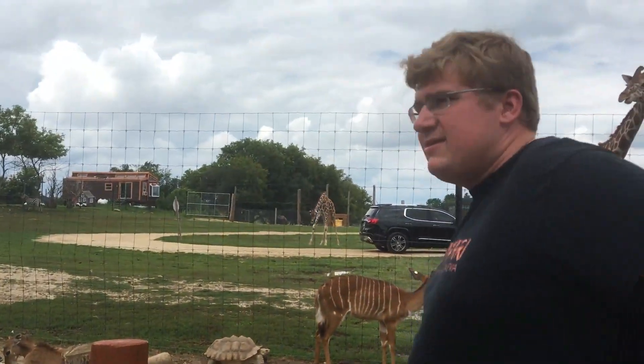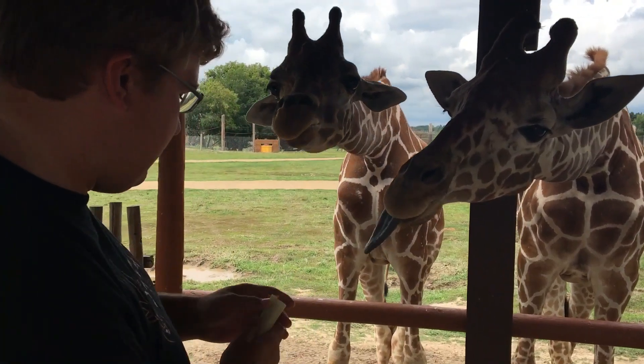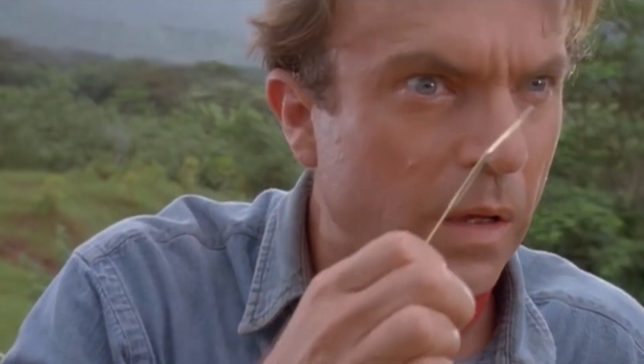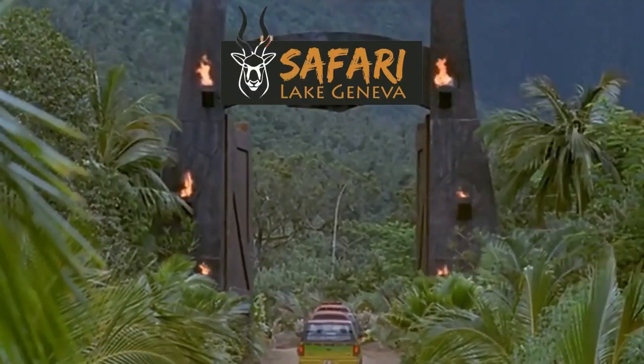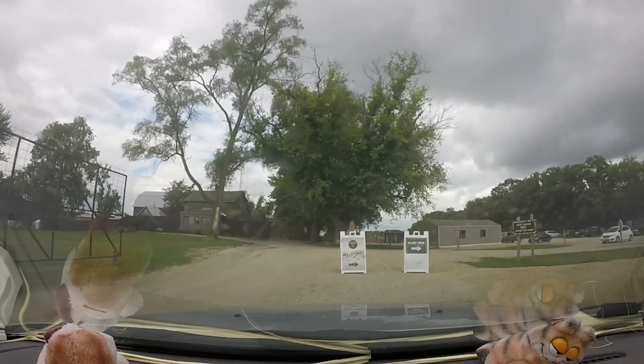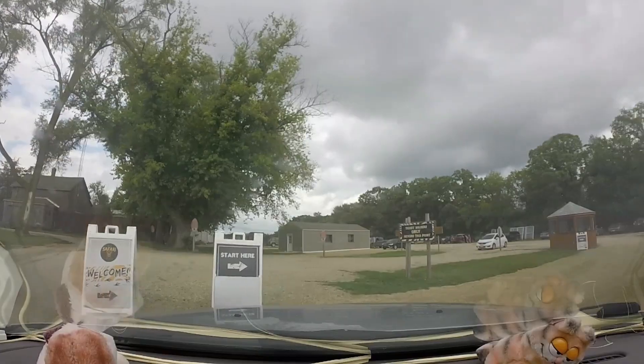I'm joined by my friend Eric. He's spent the past summer working here and is extremely knowledgeable of the animals. Think of him as like the Dr. Grant to my Ian Malcolm. It's a good thing he's at the wheel, because the animals here are known to get up-close and in your personal space.